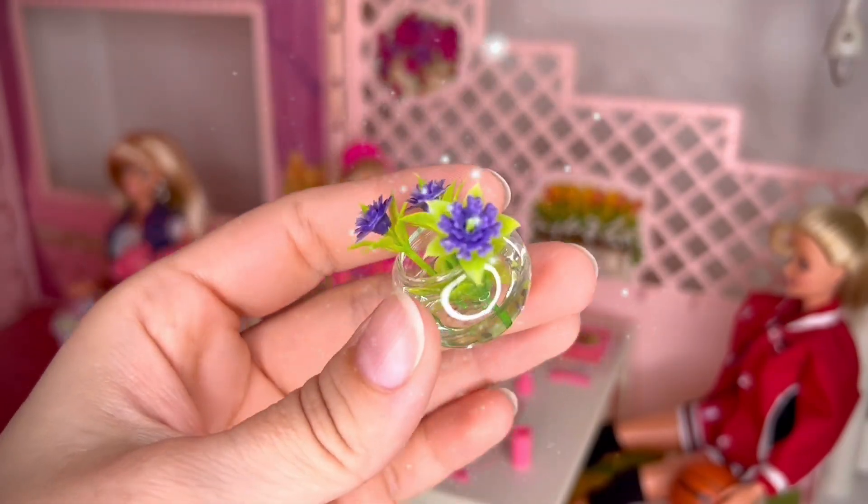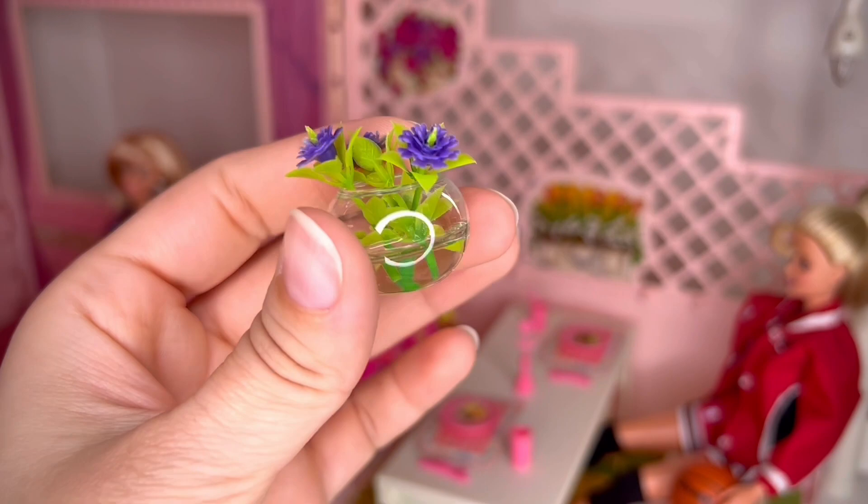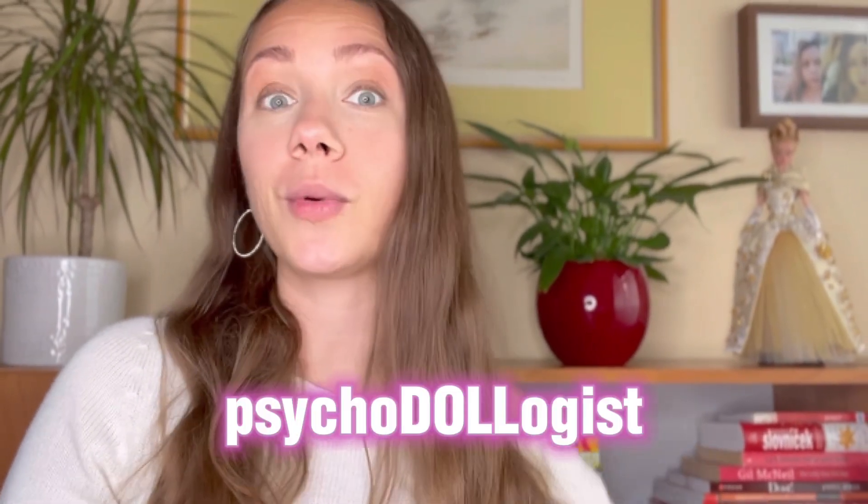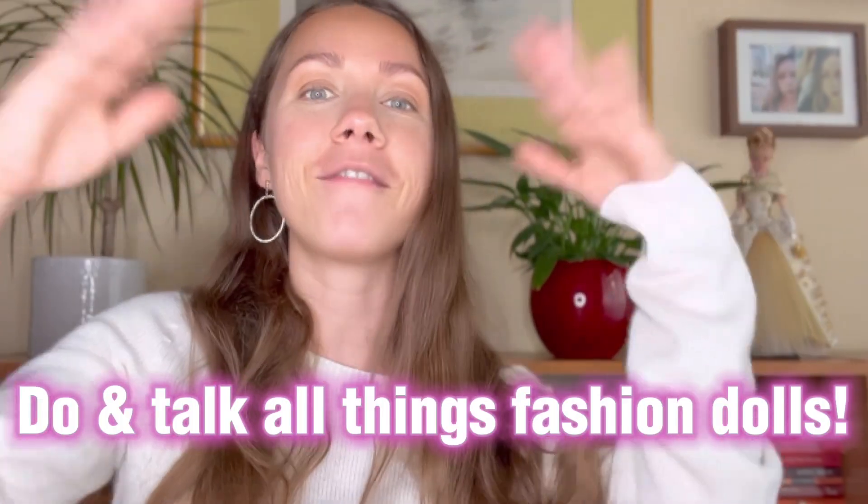Hello everyone, my name is Lucy and I would like to welcome you to our channel Psychodologist, where we do and talk all things fashion dolls. Look at this aquarium style plant for 87 cents — it's super cute, this gel really looks so realistic!